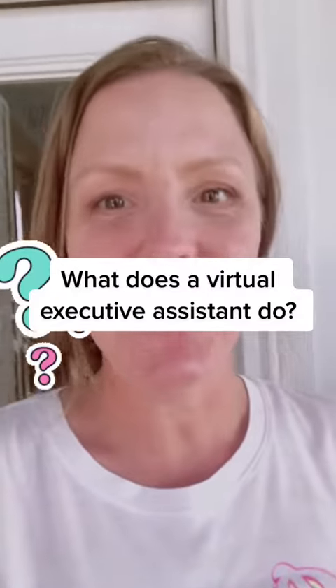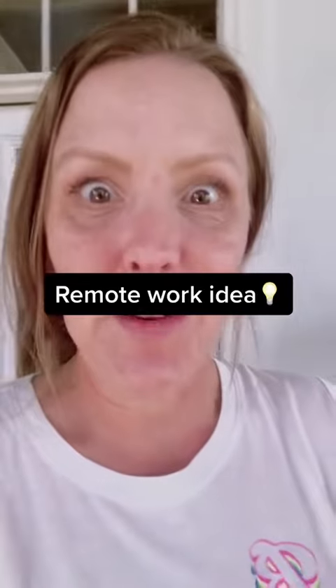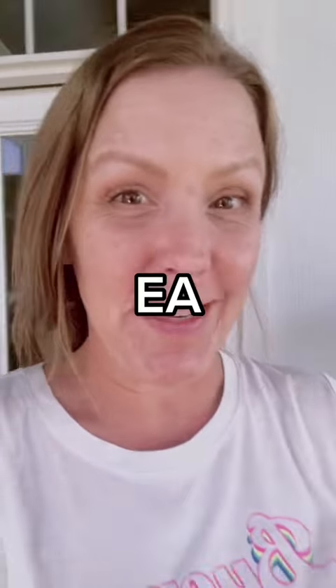What is a virtual executive assistant? Hey, I'm Emily. I've been freelancing in this space, and I teach people how to start businesses online. I want to tell you about this role because it is absolutely something to grow up into, especially if you're an admin assistant.